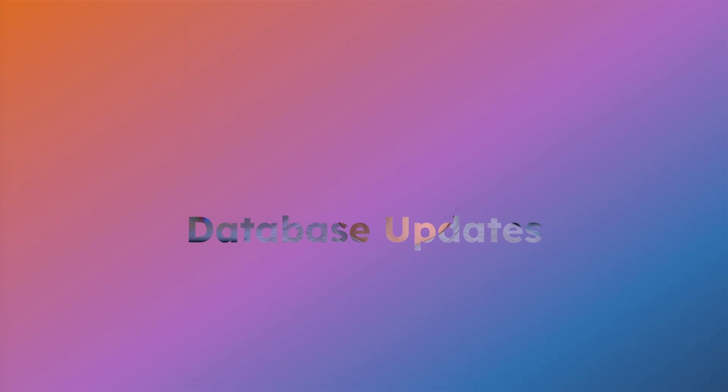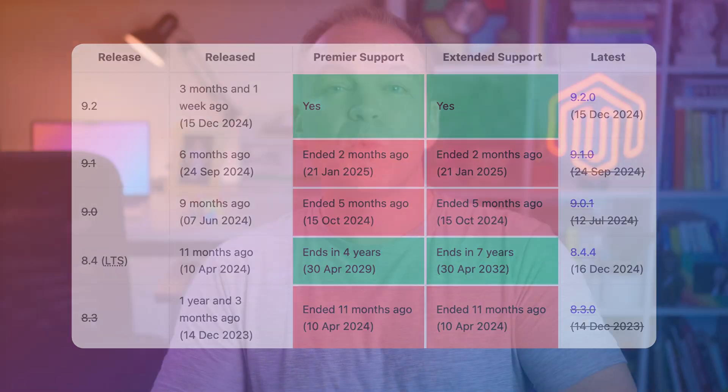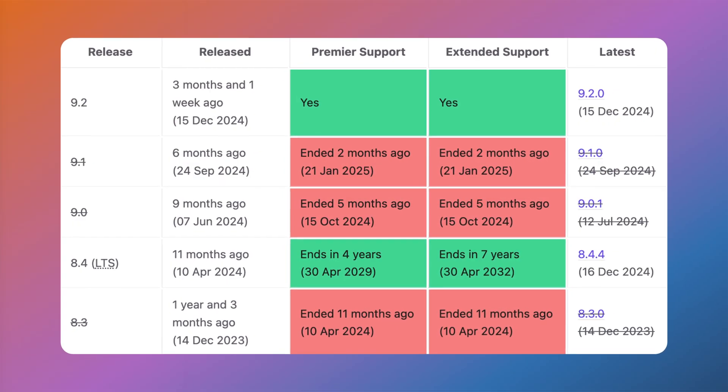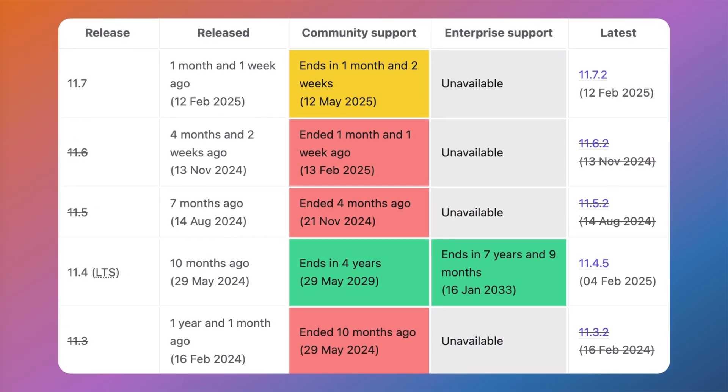Moving on to database compatibility, Magento 2.4.8 now supports MySQL 8.4 with long-term support until April 2032, as well as MariaDB 11.4 with support through May 2029. This is an important update as older versions like MySQL 8.0 and MariaDB 10.6 are approaching end of life, making this a critical upgrade for long-term stability.